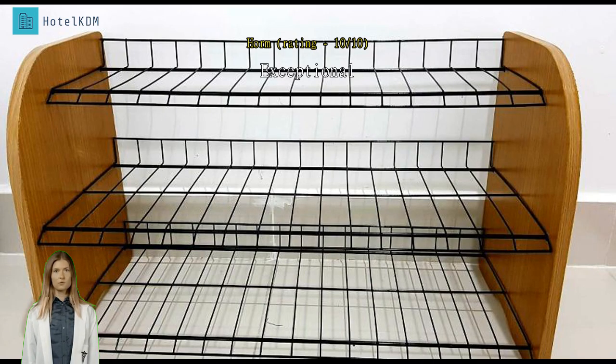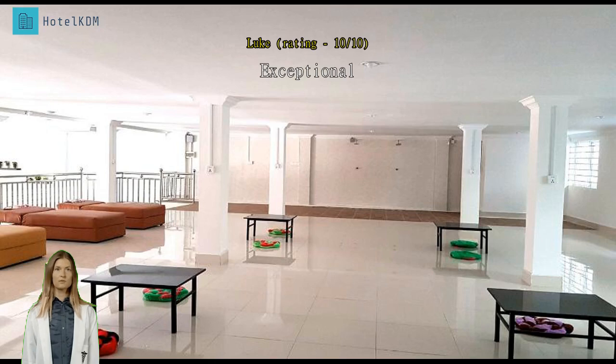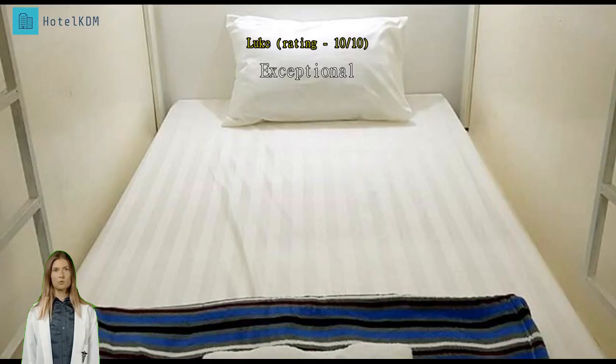Exceptional — the hotel has an indoor pool. The room was clean and comfy. It's close to the bus drop-off points. Make sure you go and see the bats.